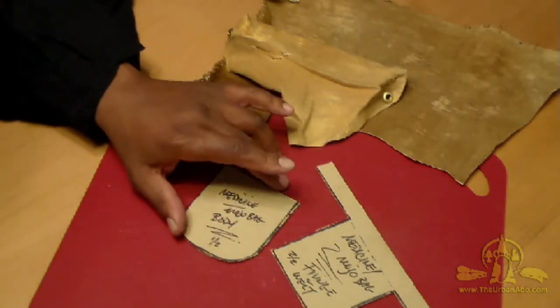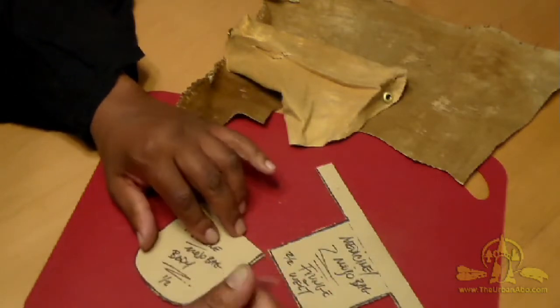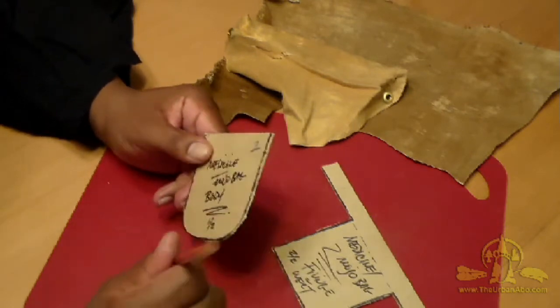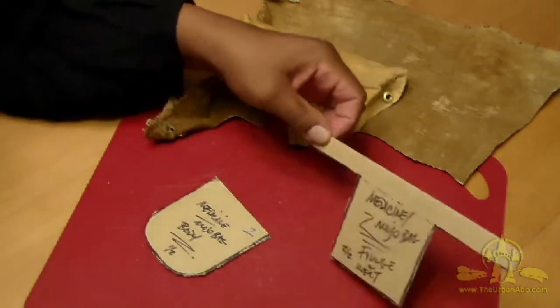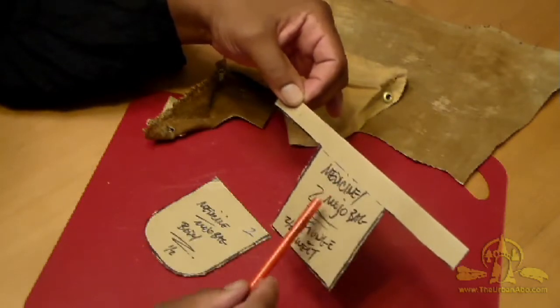I have my pattern pieces cut out. I'm going to put the number two on this piece to remember to cut out two of them — there's going to be a front and a back. And here is the T-shaped piece, which is the welt and the fringe.